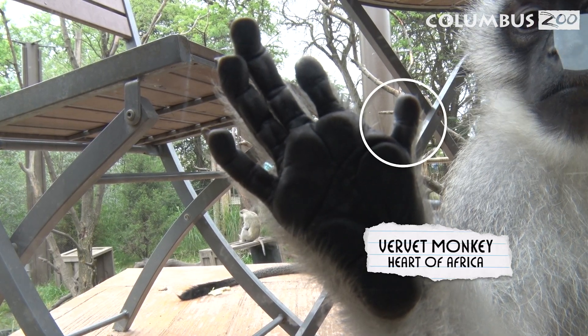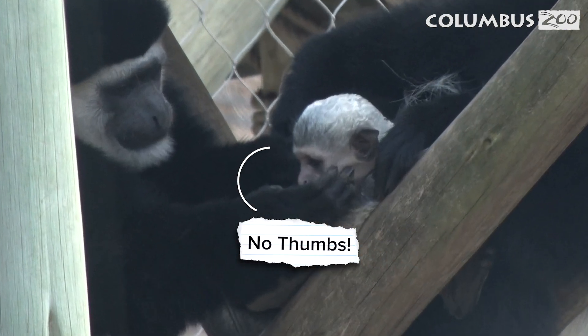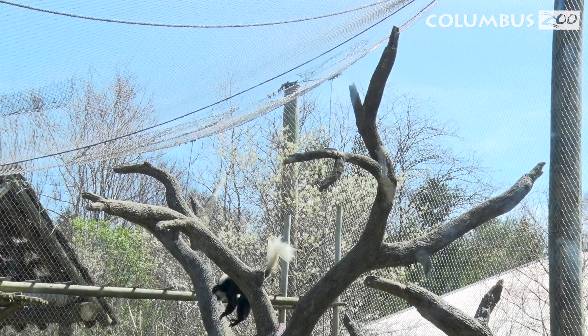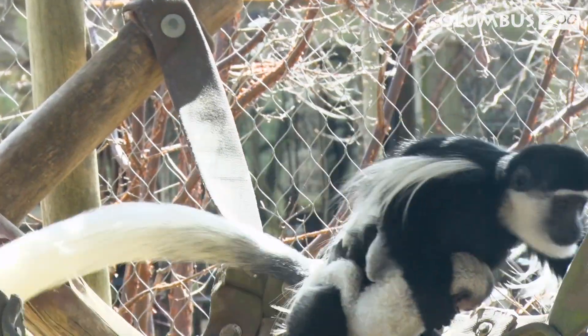Most primates have thumbs, but this species of monkey has actually lost their thumbs for good reason. Without thumbs, their long fingers can act like hooks, letting them swing quickly through the trees without getting tangled in branches. This helps them move swiftly and avoid predators.